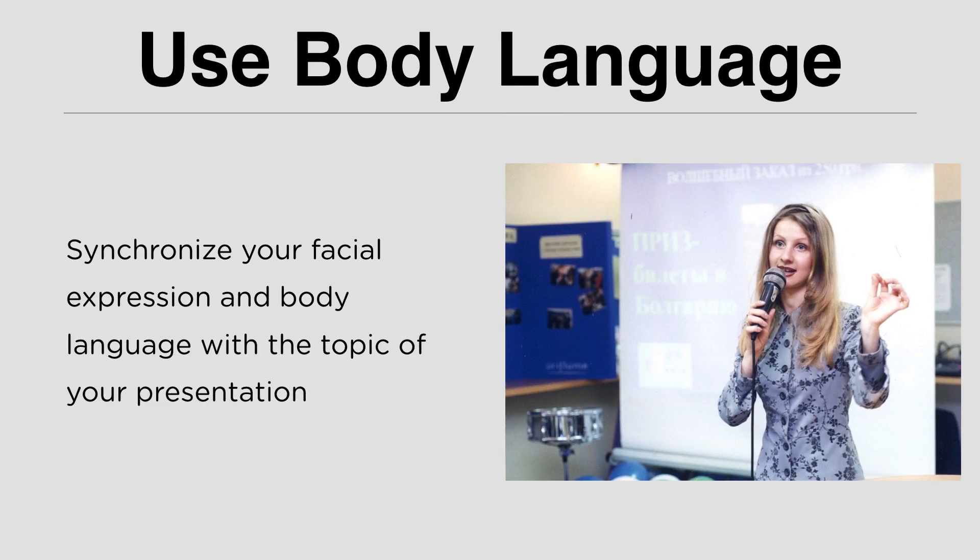Use body language. You are a presenter — you have to be fluid, mobile, and dynamic. Show your passion from your face. Express your feeling in your face and your eyes. Move your hands and make gestures. Synchronize your facial expression and body language with the topic of your presentation. That way you can engage your audience and make your presentation interesting. Your presentation is a package of you, your slideshow, and the message.